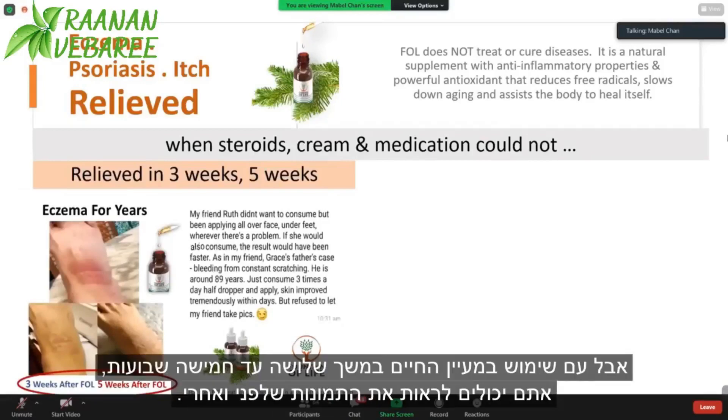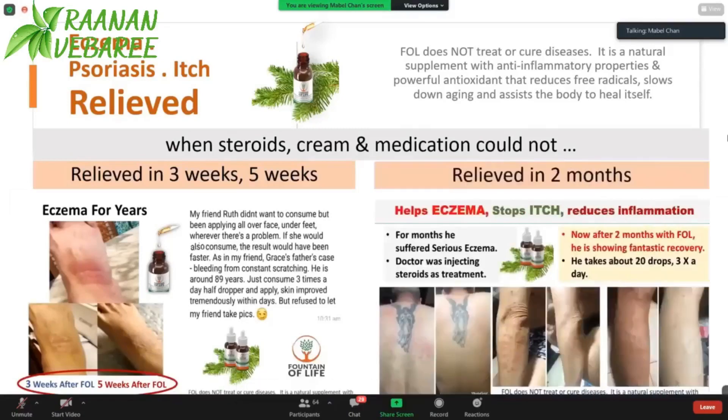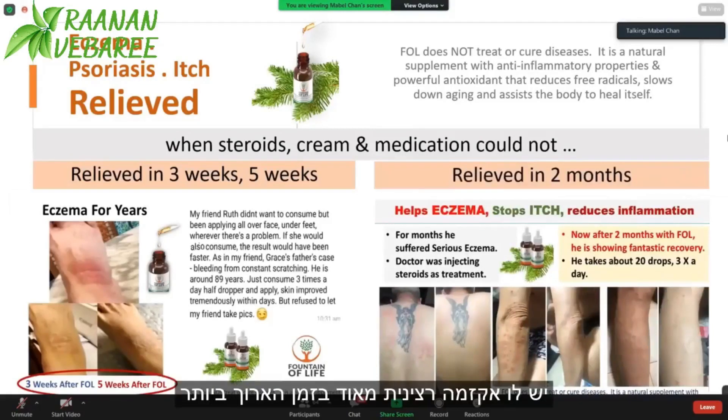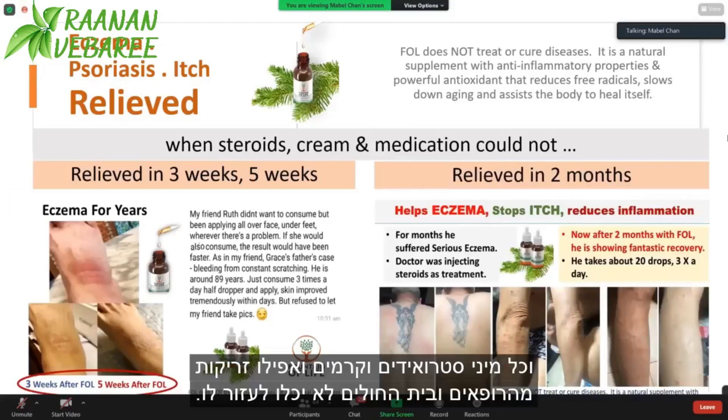But with Fountain of Life, within three to five weeks, you can see the before and after picture. This is Thomas' relative. He has got this serious eczema for the longest time, and all kinds of steroids, cream, and even injections from the doctors and hospital could not help him.